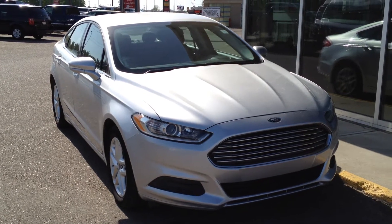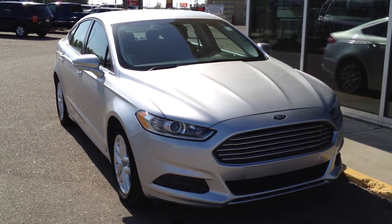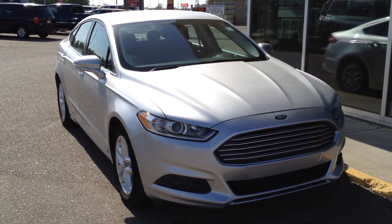Welcome to Davis Buick GMC. We have a pre-owned 2014 Ford Fusion SE for sale, featuring a 2.5L 4-cylinder paired with a 6-speed automatic transmission.